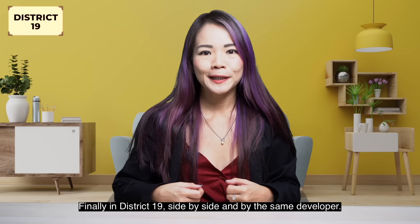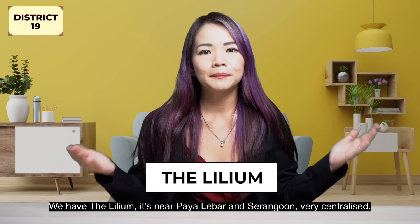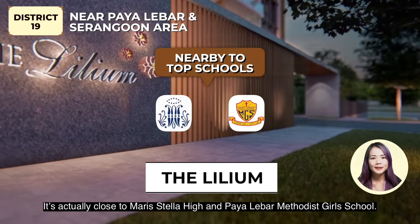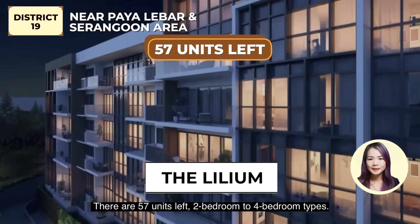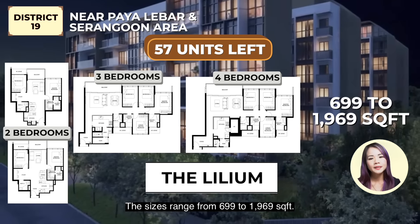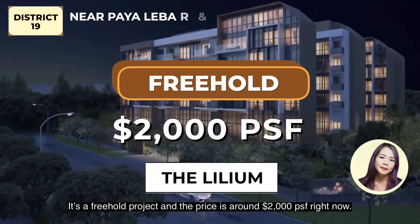Finally in District 19, side by side and by the same developer, we have The Lilium. It's near Paya Lebar and Serangoon, very centralized. It's actually close to Maris Stella High and Paya Lebar Methodist Girls' School. There are 57 units left, 2 to 4 bedroom types. The sizes range from 699 to 1,969 square feet. It's a freehold project and the price is around $2,000 per square feet right now.